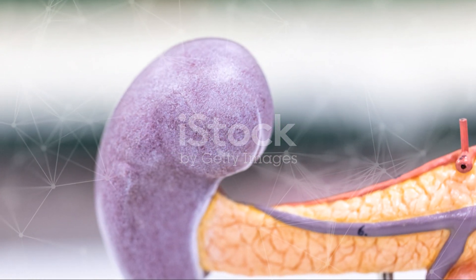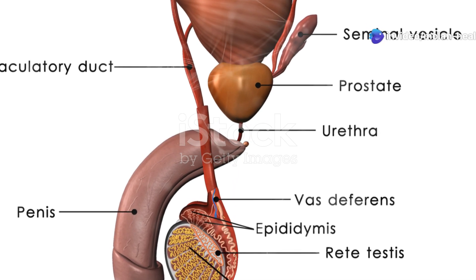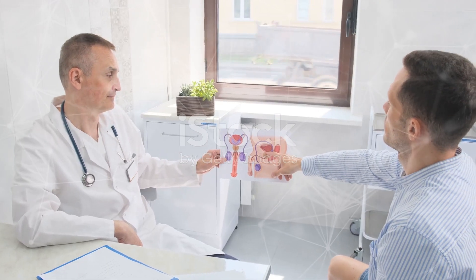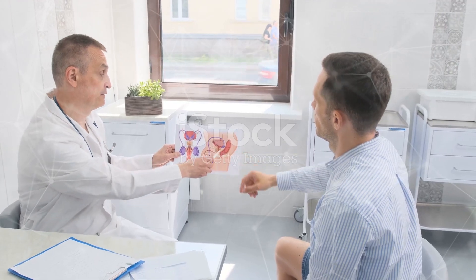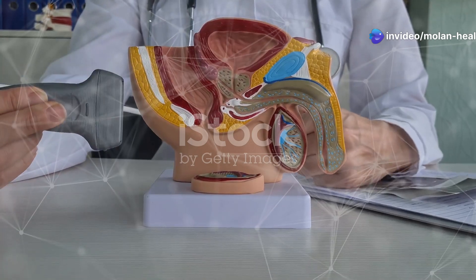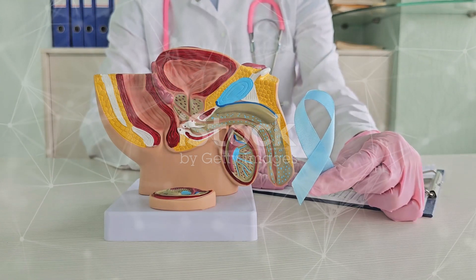Moving inside — internal organs. The testes, or testicles, are where the magic happens: they produce sperm and testosterone. The epididymis stores and matures sperm until it's ready for prime time. From there, the vas deferens transports sperm from the epididymis to the urethra. Seminal vesicles produce seminal fluid to nourish the sperm. The prostate gland adds fluid to help sperm move more easily. And finally, the bulbourethral glands release pre-ejaculate fluid to neutralize acidity in the urethra.